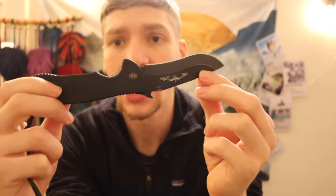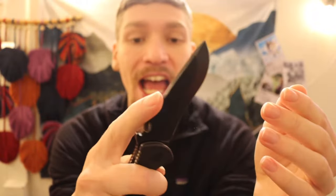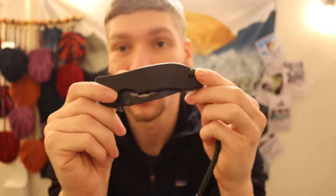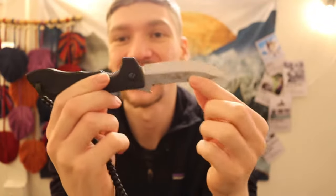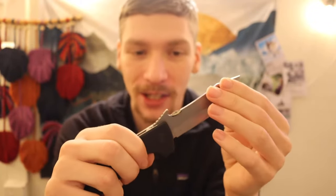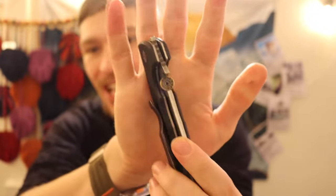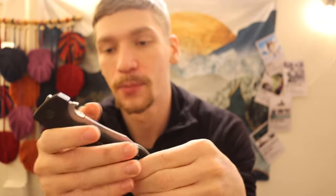Next is my old-school Emerson Mini Commander, made in 2009 — used, abused, but still running strong. After that is a 2013 Emerson Horseman or Mini CQC8. A pretty cool thing on this one: it has a 7.62x39 case as the thumb disc. Then we have the Emerson Ensar — the Navy Search and Rescue — one of my more peculiar blades, a rescue knife through and through that doesn't get the attention it deserves.